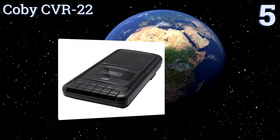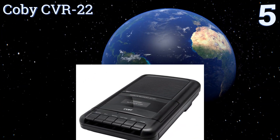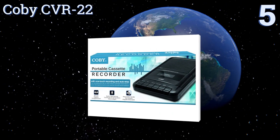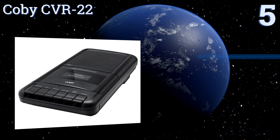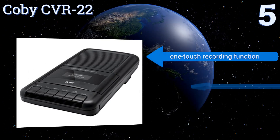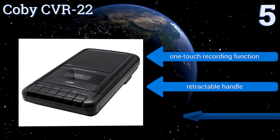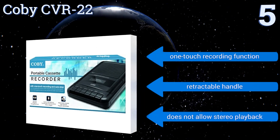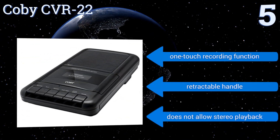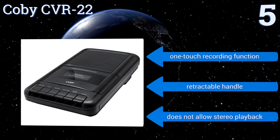At number five, the Kobe CVR22 is in the so-called shoebox style of cassette recorders, once ubiquitous wherever interviews were conducted or where classrooms needed audio played. This unit is pleasantly easy to use, making it a good choice for children and seniors alike. It includes a one-touch recording function and a retractable handle, but it doesn't allow for stereo playback.